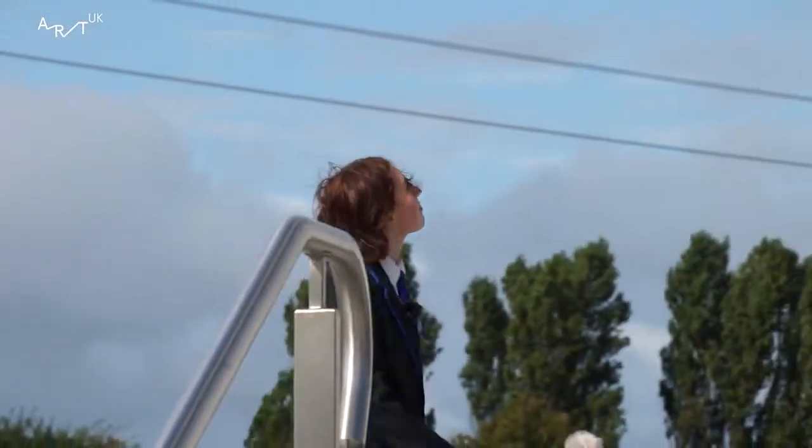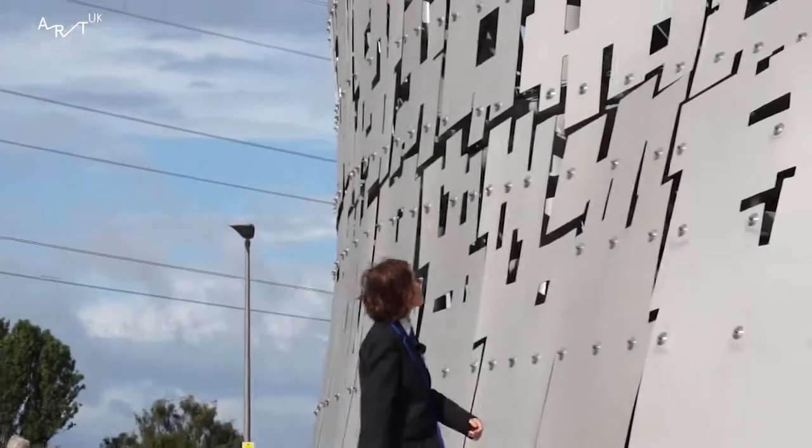One word to describe the Kelpies. Amazing. Amazing. Fabulous. Amazing. Awesome. Just amazing. Iconic. Big and majestic.